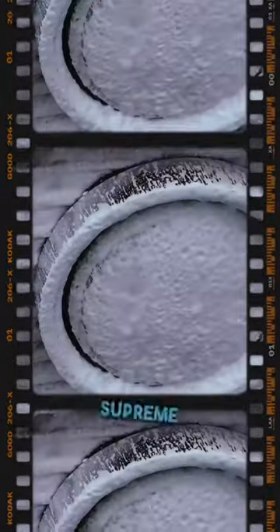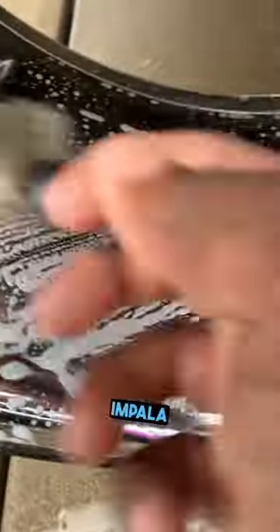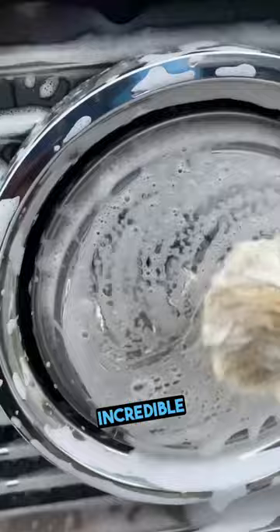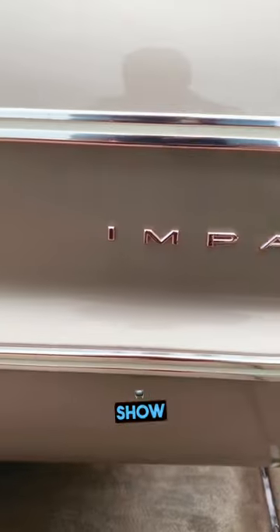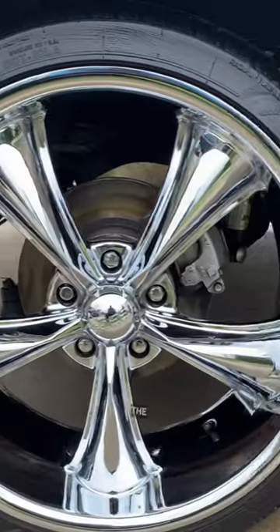The client today wanted Supreme Detail to do an exterior wash on his 1964 Chevy Impala with our ceramic soap Ultra Shine. The car came out incredible, and the client rated us 5 stars. He can now show off a glossy classic for an old school car show where I'm sure he'll steal the show.